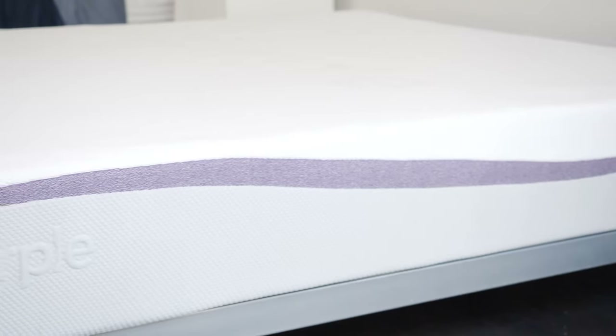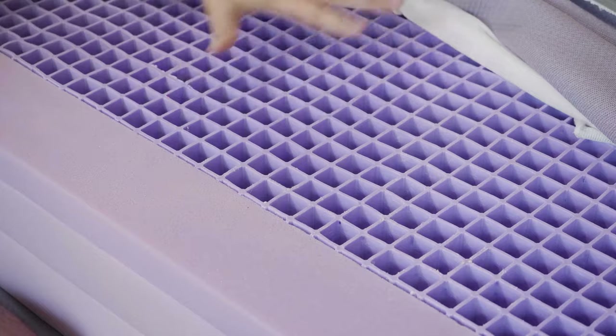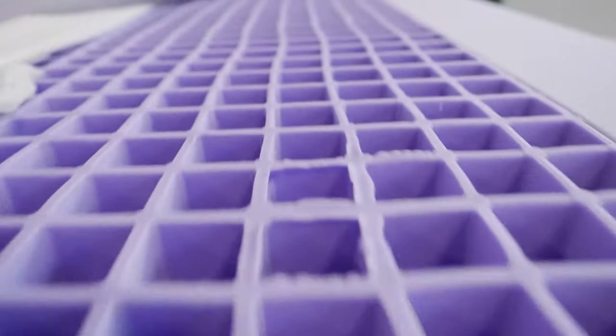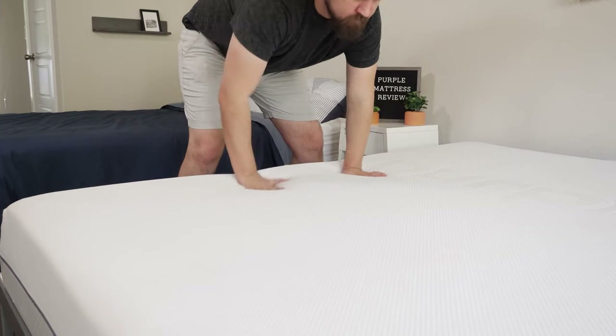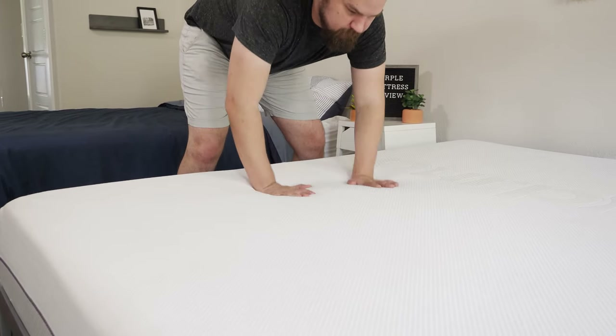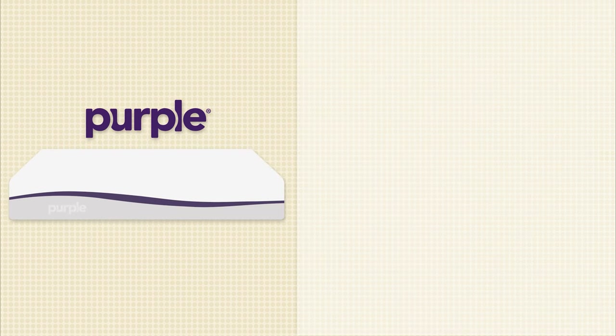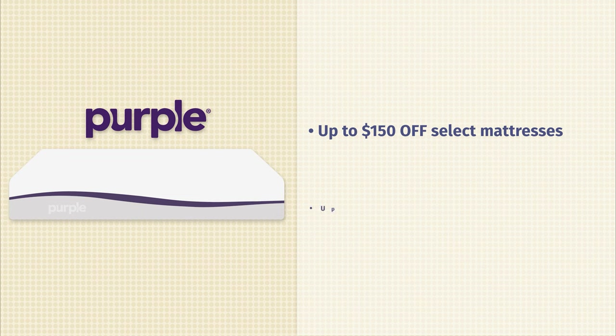Next up, we have the Purple mattresses — some of the most unique mattresses on the market right now. That's because they feature something called hyper-elastic gel polymer in their comfort layer. It is firm and pressure-relieving at the same time, and also extremely breathable — a great match for hot sleepers. During their Labor Day sale, on select models, you can save up to $150. If you want to complete your bedroom set, you can save up to $200 on one of their bundles, which includes pillows, a mattress protector, and sheets as well.